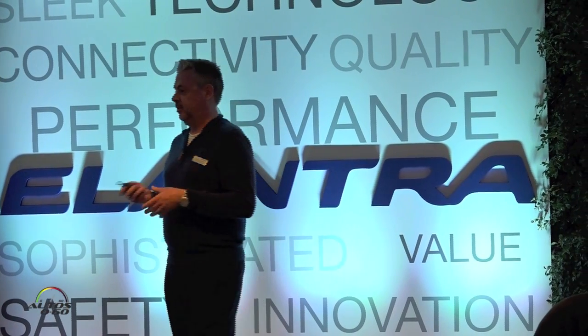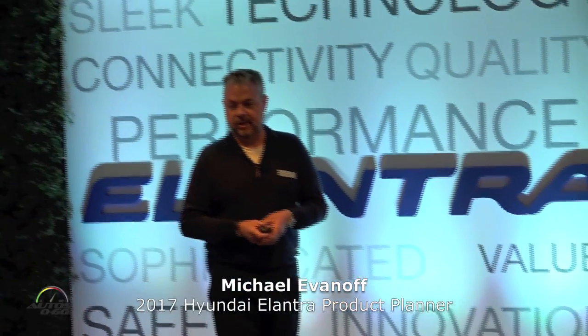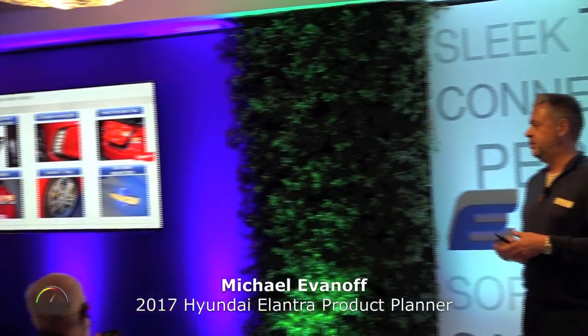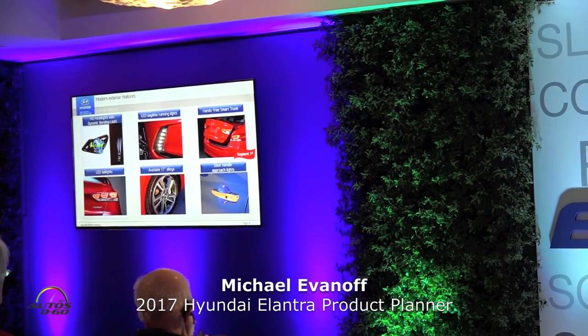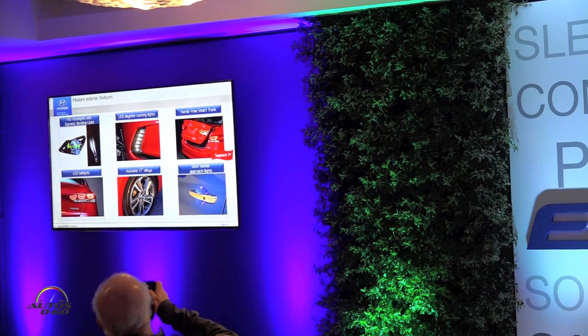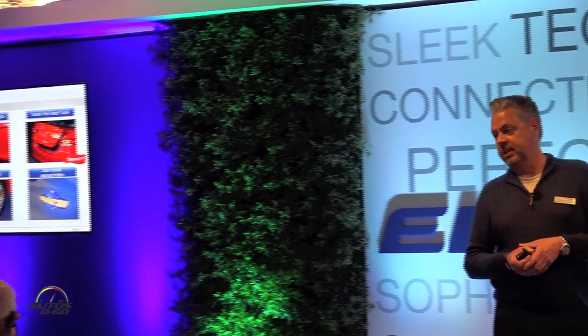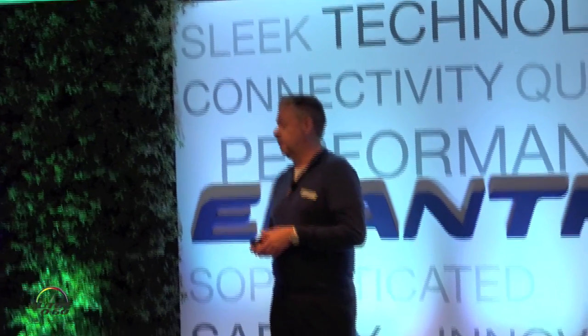Here are some of the packaging and some of the features and details for the all-new Elantra. Starting with the exterior, HID headlights with dynamic bending lights, and also the LED daytime running lights. In our research, these especially resonated very well with consumers. They noticed those right away and actually referred to them as diamonds and sparkling. On the road today, it really gives a very unique front light signature to the all-new Elantra.